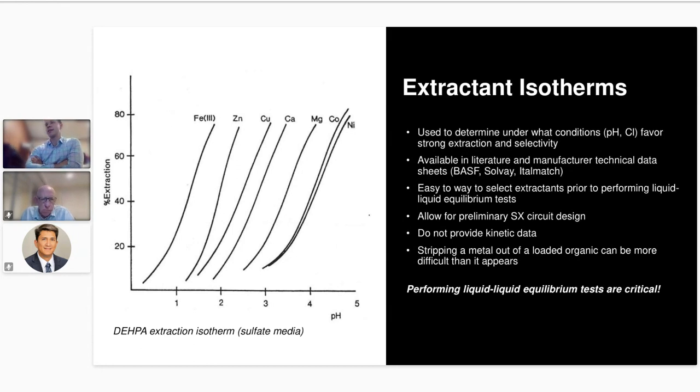Extractant isotherms are a really good way to select extractants — to find ones that extract the metal you're interested in and assess selectivity prior to performing liquid-liquid equilibrium tests. By looking at these, you can also put together a process concept, such as a block flow diagram of a series of extraction columns, before performing LLE tests. However, they don't by themselves provide kinetic data, and they can be a bit misleading in terms of how easy it is to strip a metal out of a loaded organic stream. So performing liquid-liquid equilibrium tests is absolutely critical, but isotherms are certainly a good starting point.